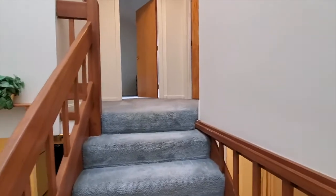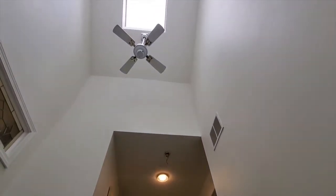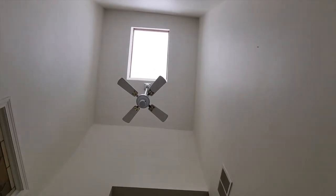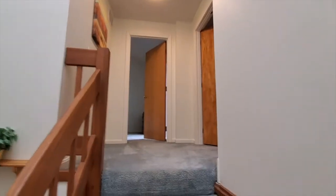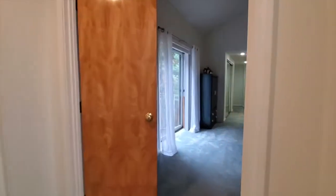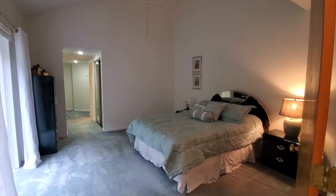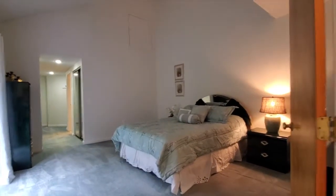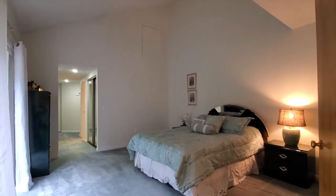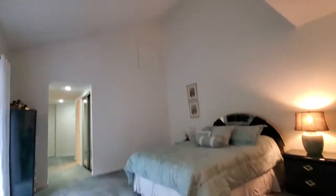I'm going to try and show you that there is a skylight up above letting in loads of natural light. Let's head into the master bedroom. It will easily fit a king size bed and all your furniture. Cathedral ceilings.